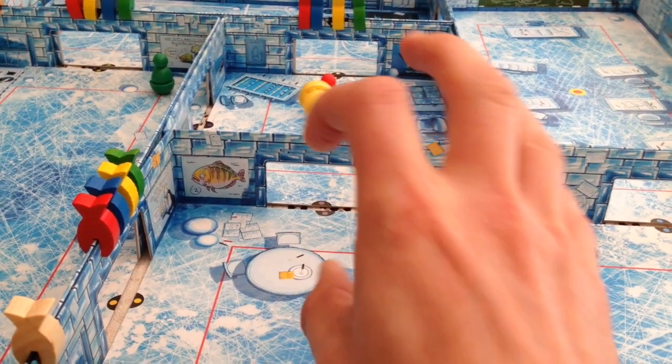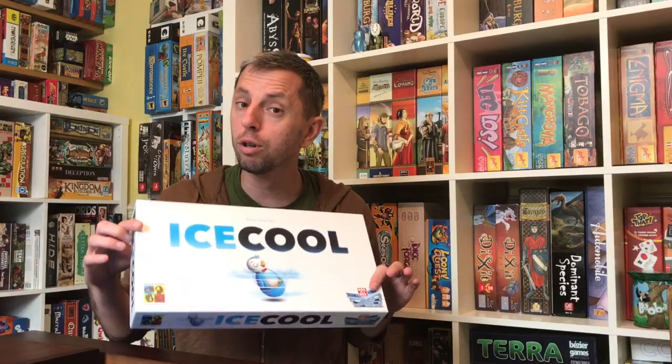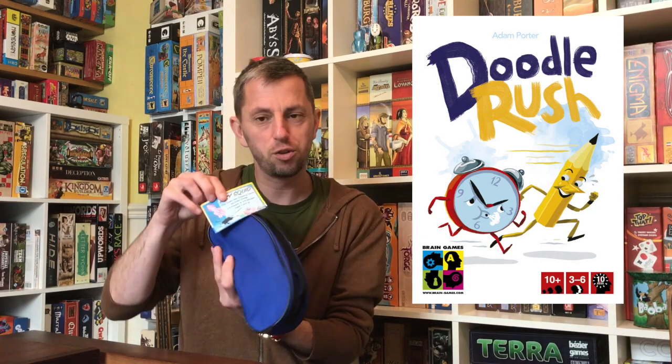The winner of the Kinderspiel des Jahres — the Children's Game of the Year award — was Brain Games for the game Ice Cool. My other game also coming out at Essen is Doodle Rush, which is with Brain Games, the makers of Ice Cool. So not only have I got a game coming out with the Spiel des Jahres winners, I've also got one coming out with the Kinderspiel des Jahres winners — that's an amazing feeling. My prototype was called Inky Squid, but the new game is Doodle Rush, a sort of drawing party game.